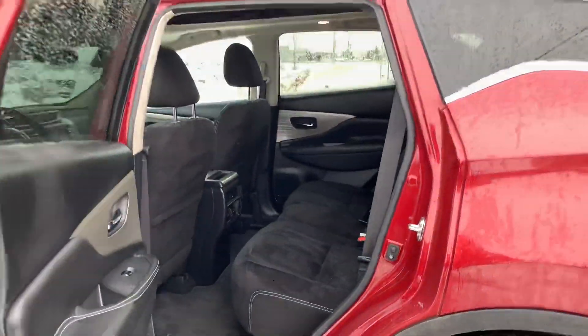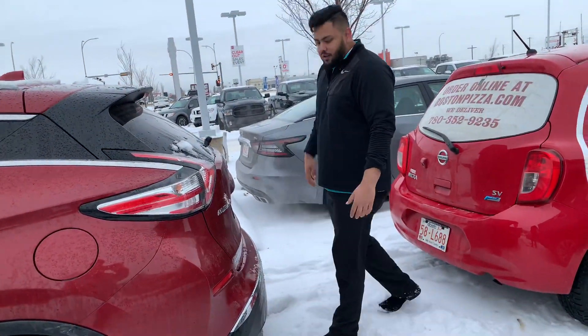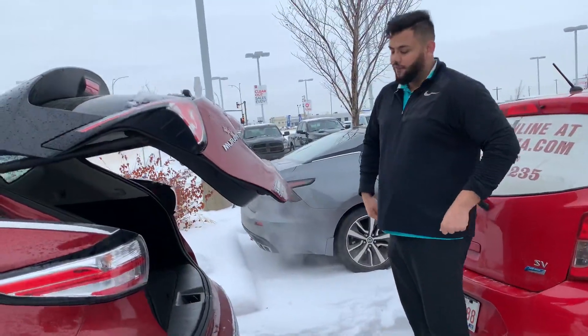As you can see, it's in actually pretty good condition. Now this is my favorite feature of these Muranos — as long as you have the key and it's parked, I just come back here, do a little kick like so, and the trunk actually opens up. If you have groceries or anything like that, very easy to get in.